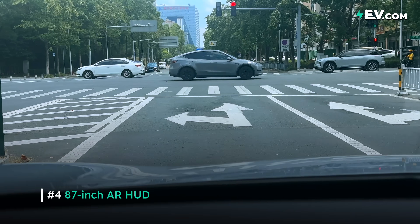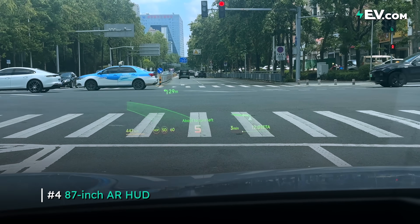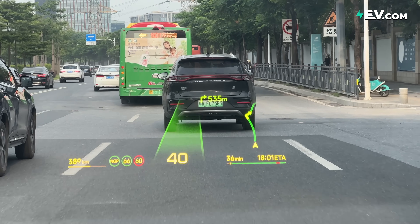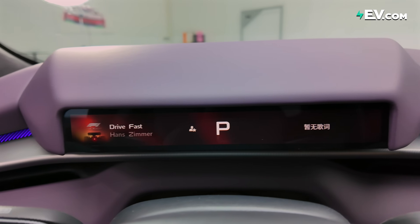One more highlight from the P7 is the 86-inch heads-up display. We actually already saw this on the G7, which we reviewed last time — please check the link if you want to see that review. But I still think for this car with its sporty credentials, this type of heads-up display is great, even though we still do have our driver's display here as well.